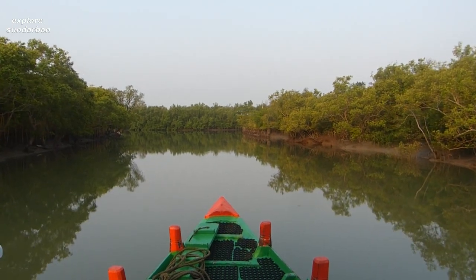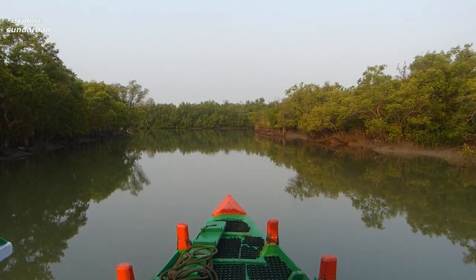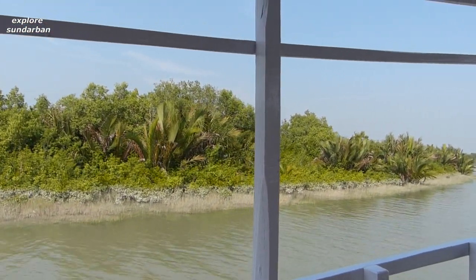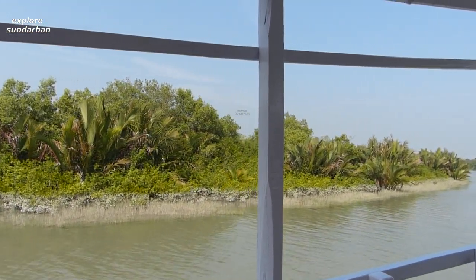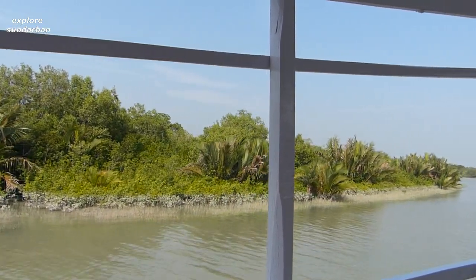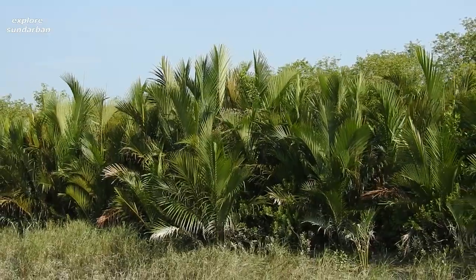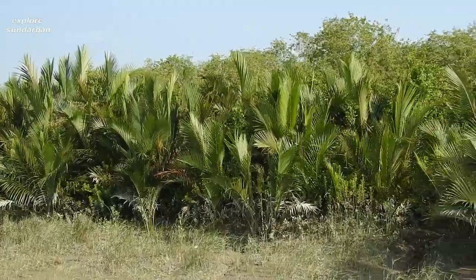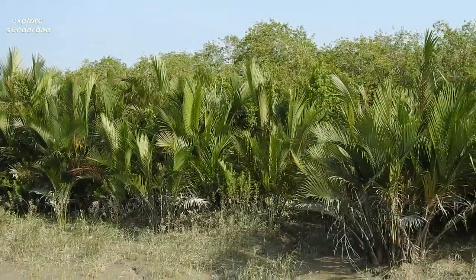In our mangrove series we are going to explore a different type of mangrove today, called Nipa fruticans. It is an associate mangrove but it can grow in tidal water. Sometime it's called Nipa palm. In Bengali at Shundervan it's called Golpata, and it is probably the oldest palm species in the world.